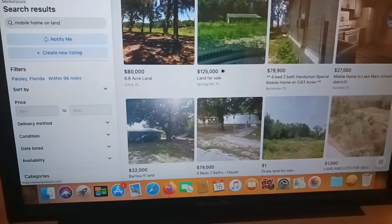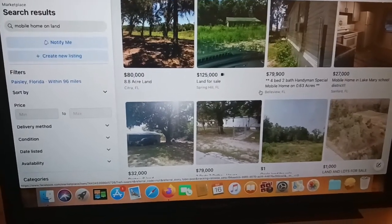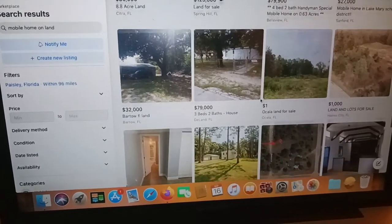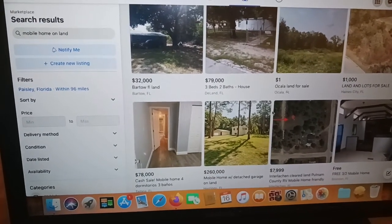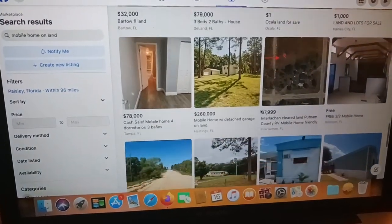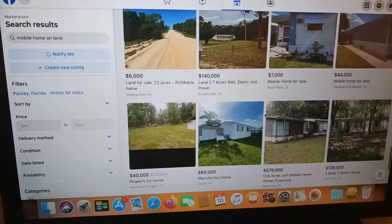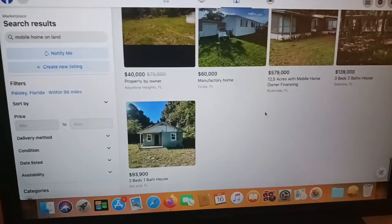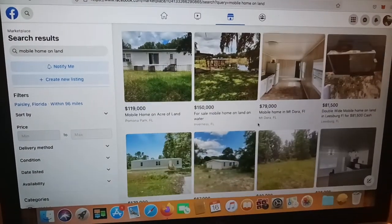When you're doing mobile home investing, you don't have to look for anything real fancy or modern. As long as it's a safe, clean environment, that's all you need — something clean for your tenants. When you're looking for deals, you want to make sure the structure is really good, nothing that needs too much work.